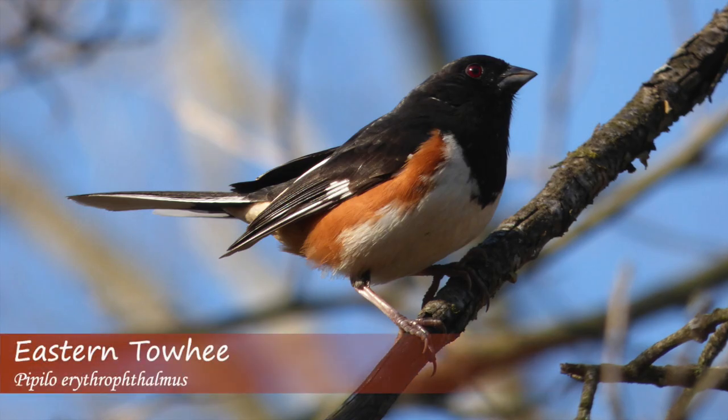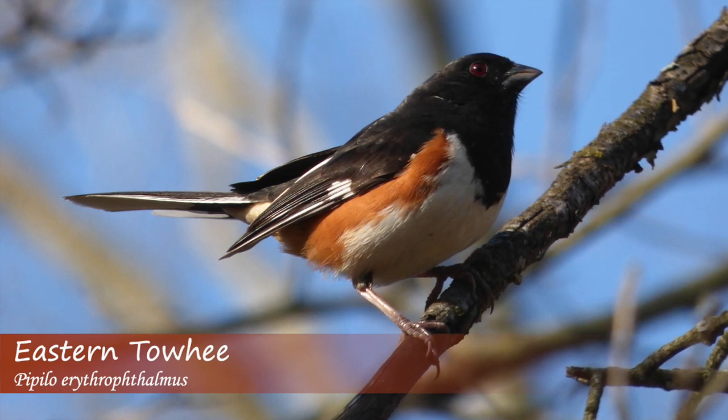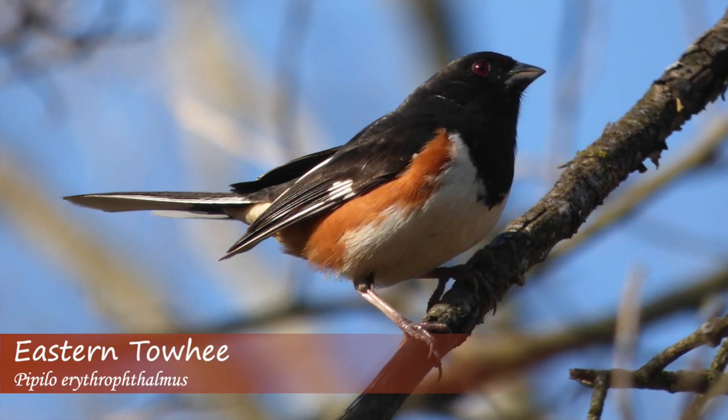Another bonus vocalization is the eastern towhee, which is also a type of sparrow. One of their songs sounds like they're saying: drink your tea.